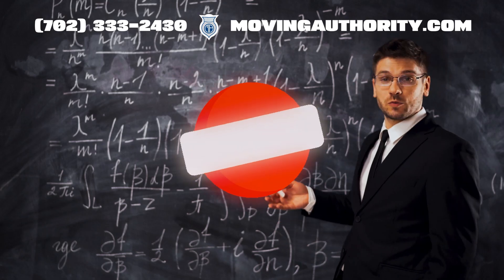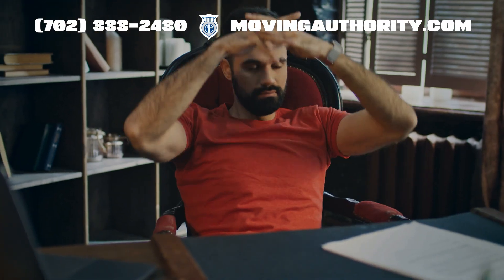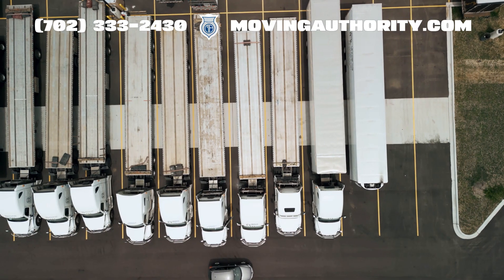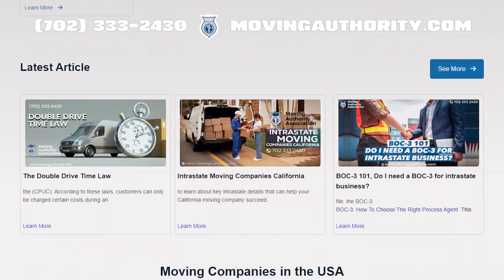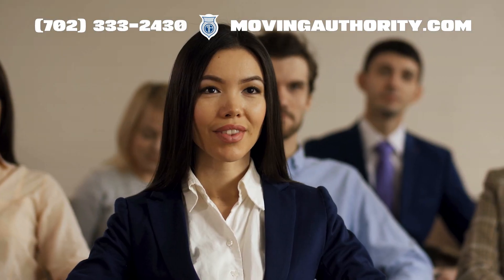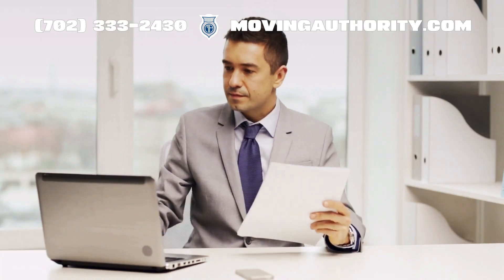Getting started with IRP is not rocket science. Establish a base jurisdiction, usually where your business is based or your truck is dispatched. Head over to our website, movingauthority.com, and our experts will guide you through the application process, fees, and paperwork. We handle all that for you.